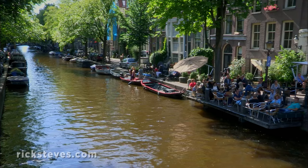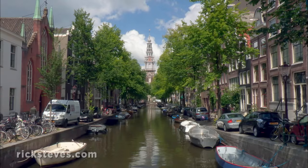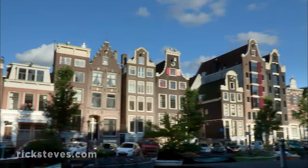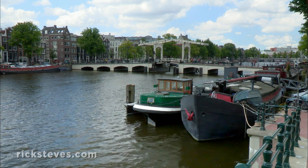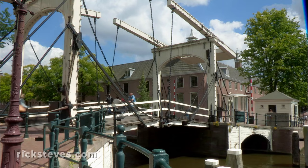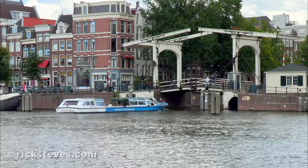Wealthy merchants built this city upon millions of wooden pilings, creating a wonderland of canals lined with trees and townhouses, crowned with fancy gables. Traditional bridges, like this one, which crosses the Amstel River, were built with a clever counterbalance. They were fine-tuned, and bridgekeepers bragged they could raise and lower one with a single finger.